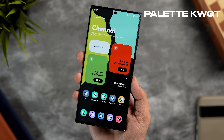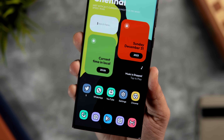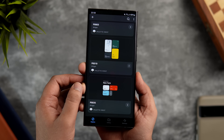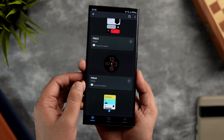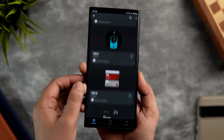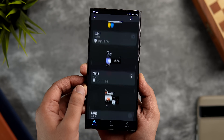Next, you can see these widgets on my home screen — these are from a widget pack called Palette for KWGT. It has a lot of amazing-looking widgets inspired by material design. If you want to keep your home screen looking stock with that Android 14 look, this is the widget pack to go with. It comes with 40 stunning widgets and they all look great, especially when combined with the perfect wallpaper.